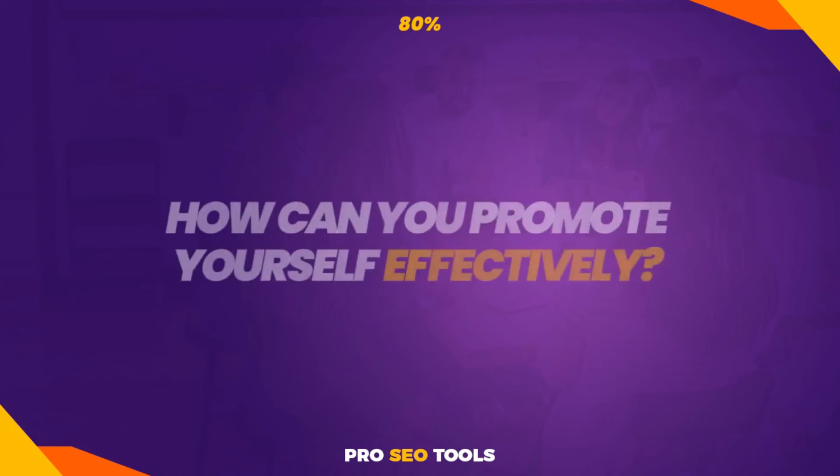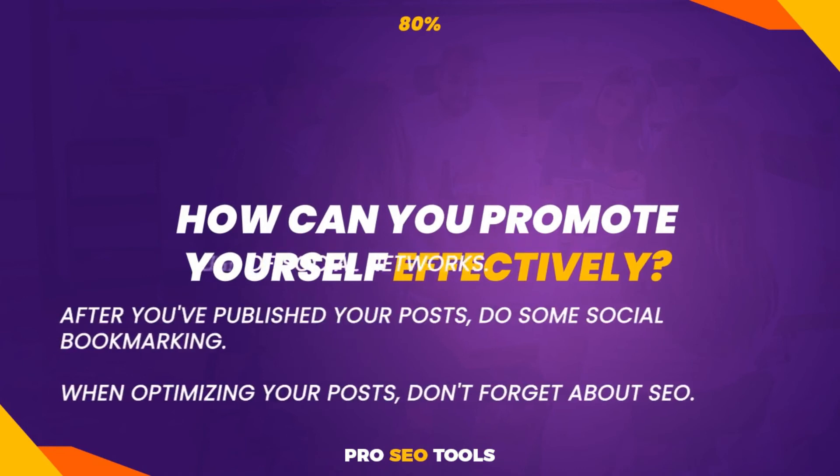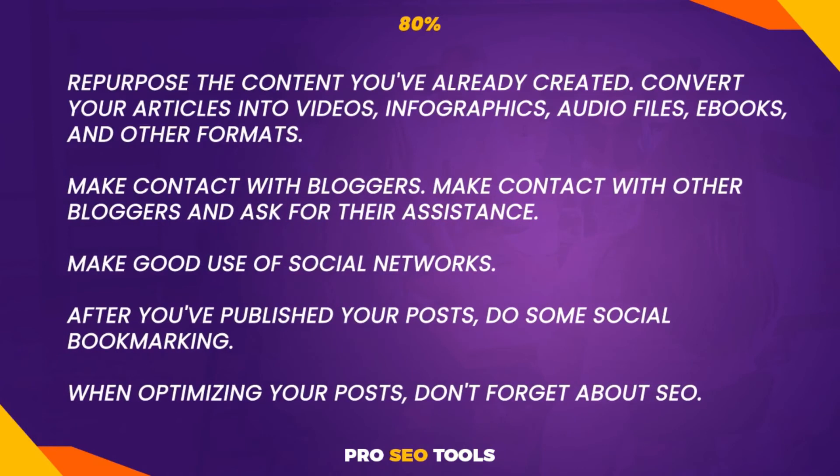How can you promote yourself effectively? Here are a few things you may do to increase the visibility of your blog. Repurpose the content you've already created — convert your articles into videos, infographics, audio files, ebooks, and other formats. Make contact with other bloggers and ask for their assistance. Make good use of social networks. After you've published your posts, do some social bookmarking. When optimizing your posts, don't forget about SEO.